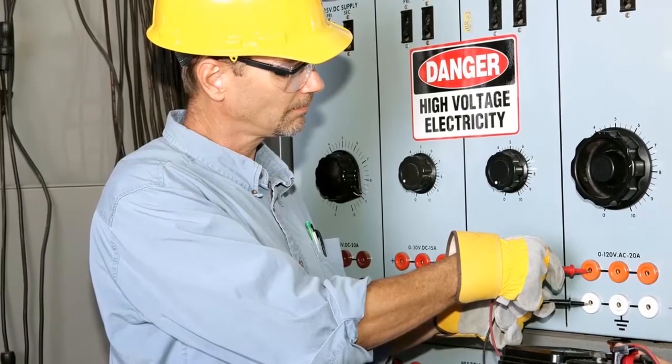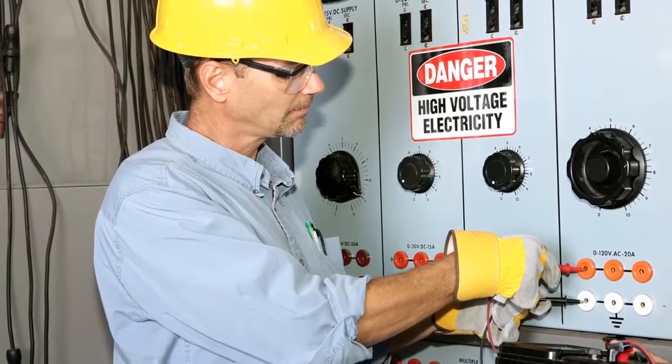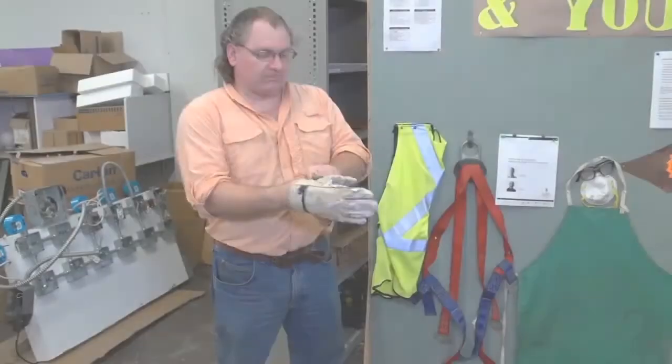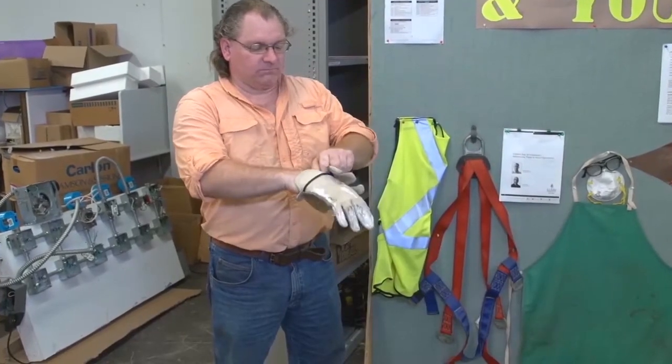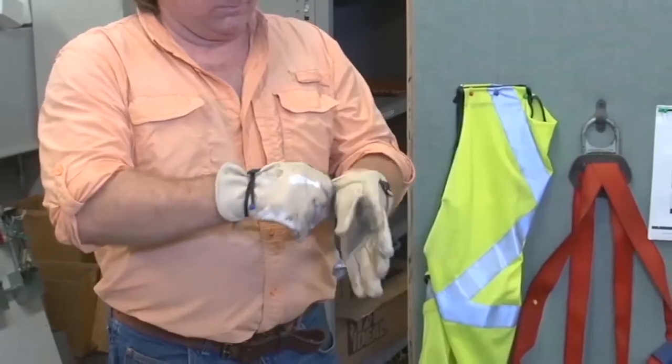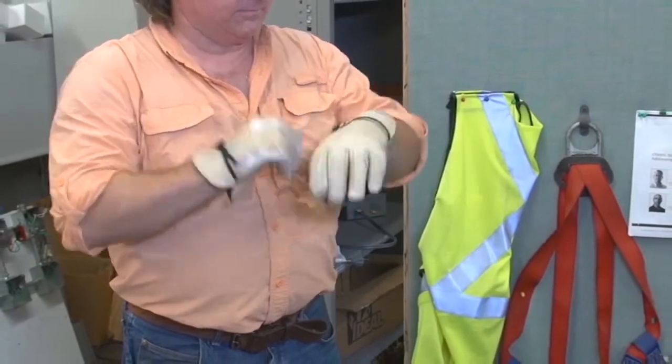Gloves should have either a yellow or orange brightly colored pattern and reflective stripes, again for night work. There are cotton gloves for light work, leather gloves for heavy or rough work, and Kevlar gloves to prevent accidental scratches and cuts from metal or other sharp objects.